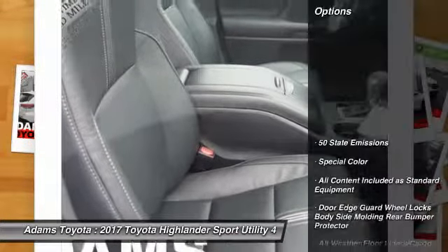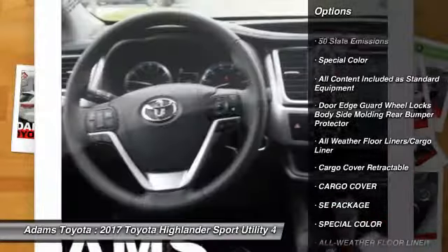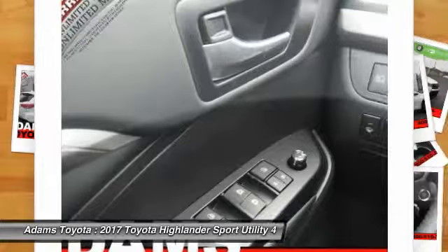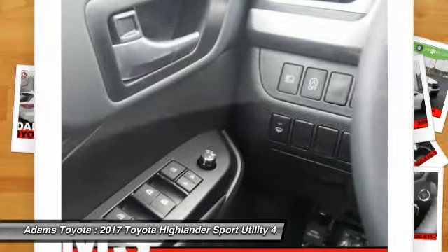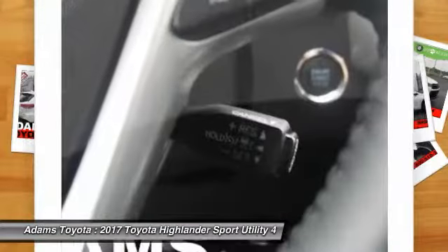Here are some of this vehicle's great options: lane departure warning, stability control, steering wheel audio controls, power lift gate, power passenger seat, navigation system, traction control, keyless entry, all-wheel drive, and backup camera.